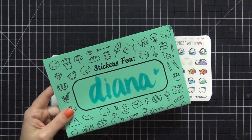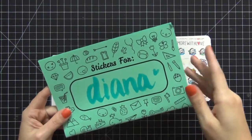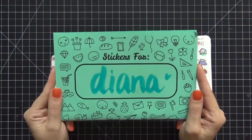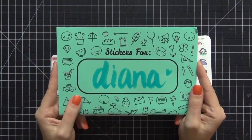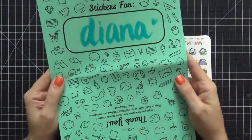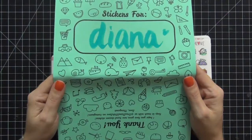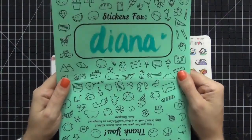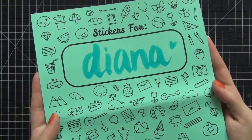Hi guys, today I'm going to do a haul video on a sticker company from Etsy called Once More With Love. I know a lot of you are familiar with it, but just in case you are not, they are awesome — they are hand-drawn stickers. You can purchase them from Once More With Love on Etsy and I will link her shop below.